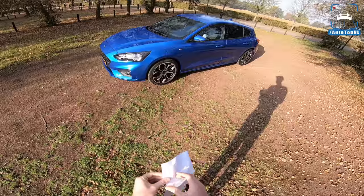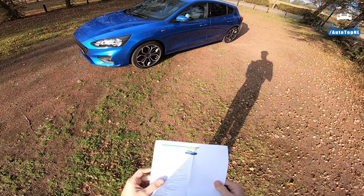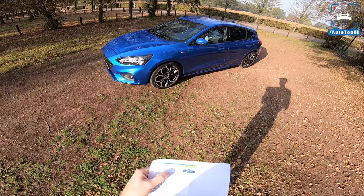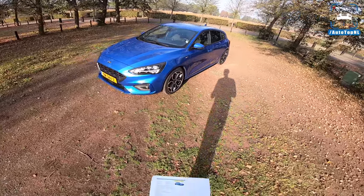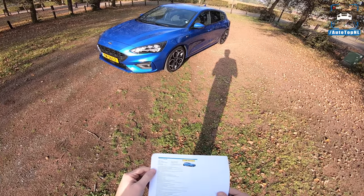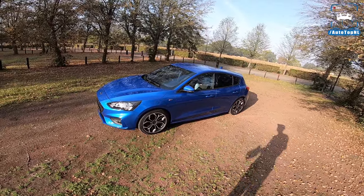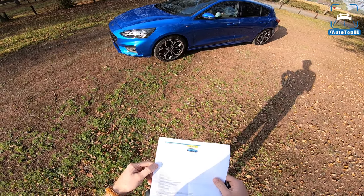I've got the specs right here. I'm bringing this leaflet because this car has practically every option. So it's an ST line business, desert island blue - a beautiful color. As I said, 1.5 EcoBoost with 184 horsepower and 240 newton meters, which is not actually that bad. That is sort of old hatch power from a couple of generations ago. It doesn't have a panoramic roof or leather seats, but apart from that it's got pretty much everything.